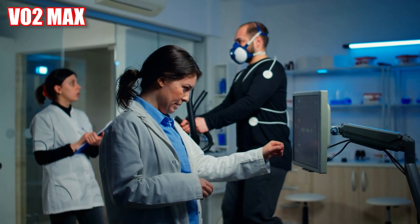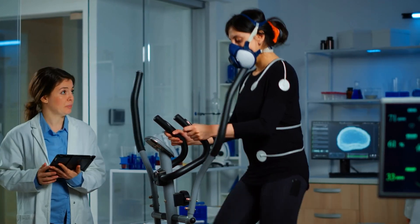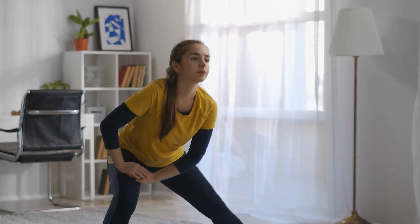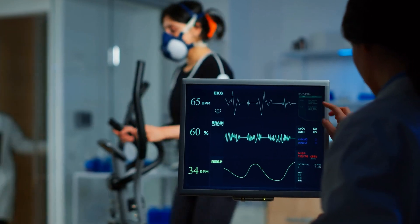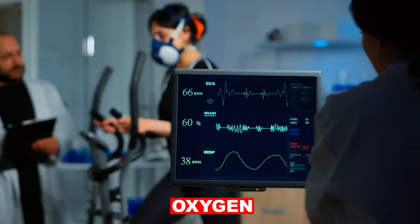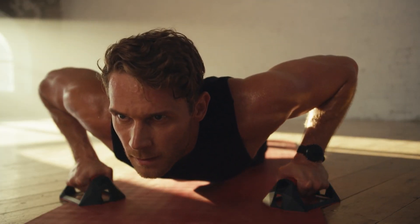VO2 max, or maximal oxygen consumption, is a measure of the maximum amount of oxygen your body can utilize during intense exercise. It is often used as an indicator of an individual's cardiovascular fitness and aerobic endurance. A higher VO2 max typically indicates a better ability to transport and use oxygen during exercise, which can result in better physical performance and endurance.